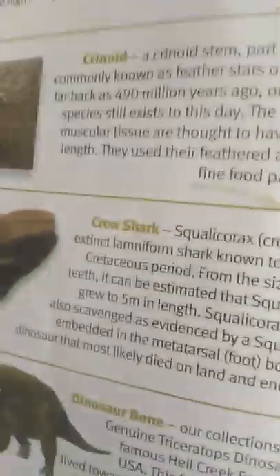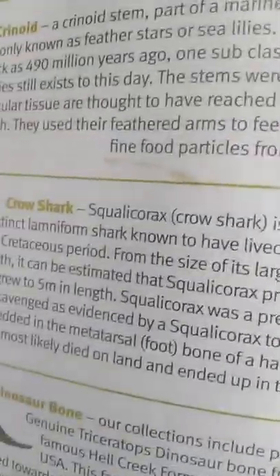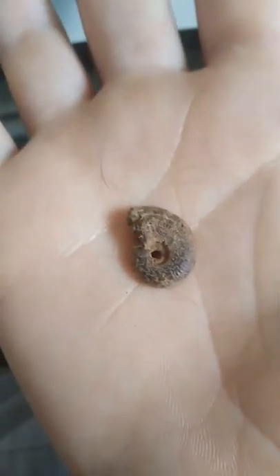If you're wondering what a Mosasaurus was, it's this. And then a crow shark — this is it. Now we have an ammonite — you can actually find these at Charmouth Beach.